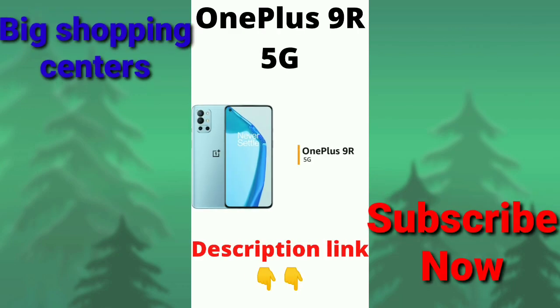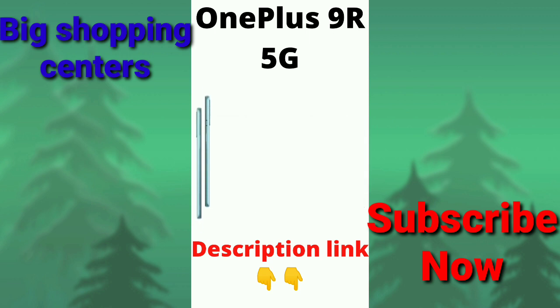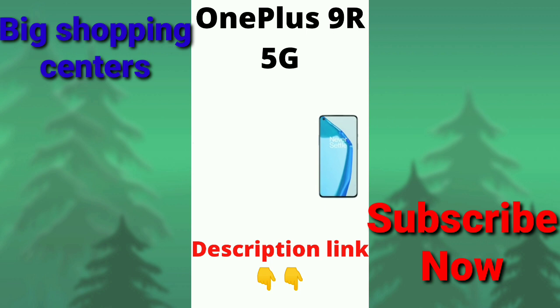The OnePlus 9R is a 5G-enabled phone available in lake blue and carbon black colors. The phone is available in two variants: 8GB RAM plus 128GB internal storage and 12GB RAM plus 256GB internal storage.